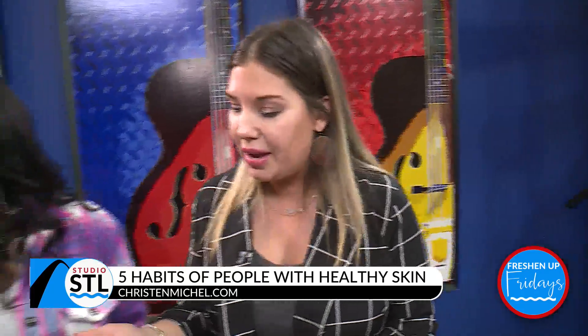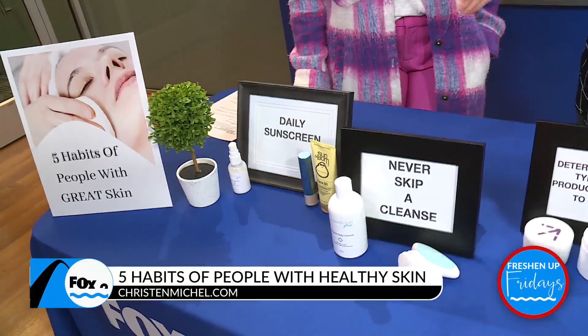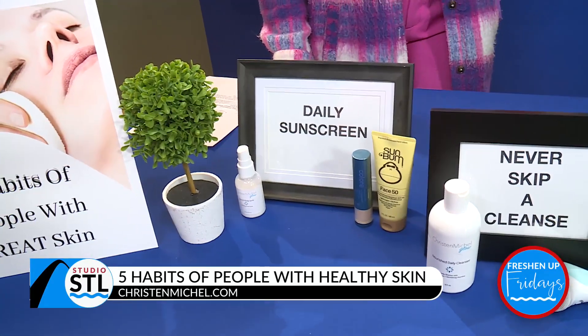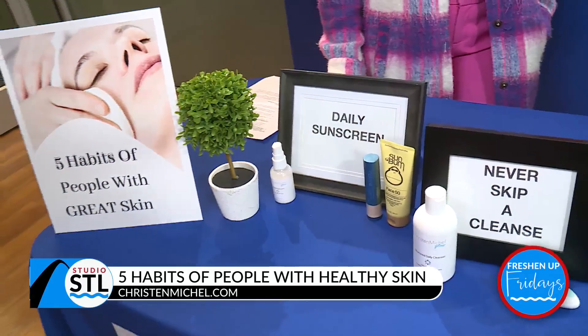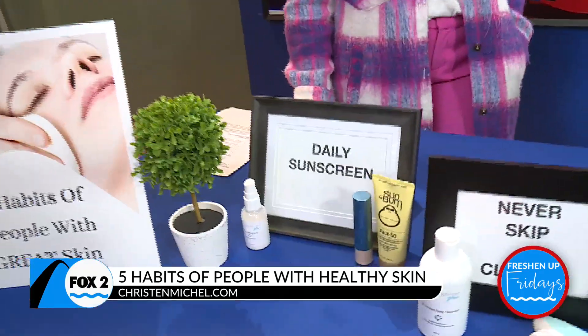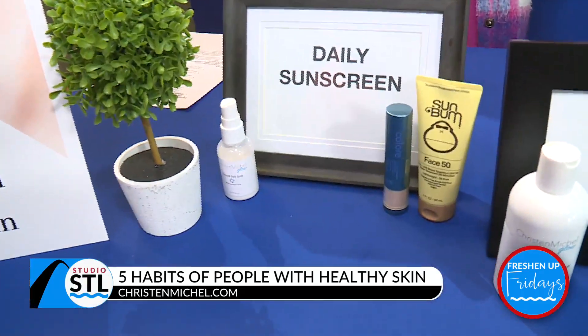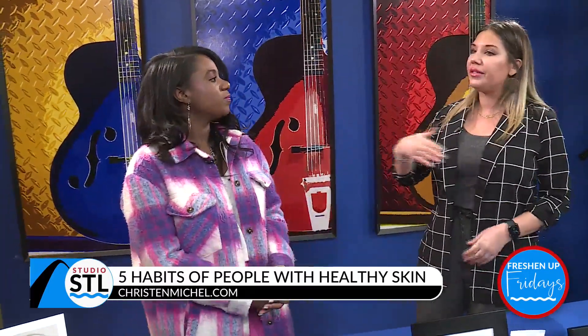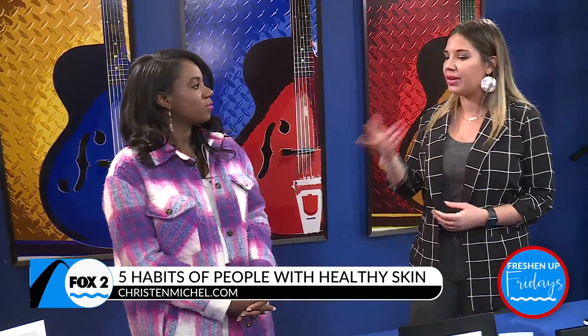This is actually your number one anti-aging product. The key is to find one that works for you. If you buy one that you don't love, you're not going to use it. Mine's a spritz; ColorScience has one in a powder brush. Finding one that works for your skin type is key, otherwise you won't reapply every couple of hours. Just SPF 30 for daily use, and if you're outside all day, reapply every few hours.